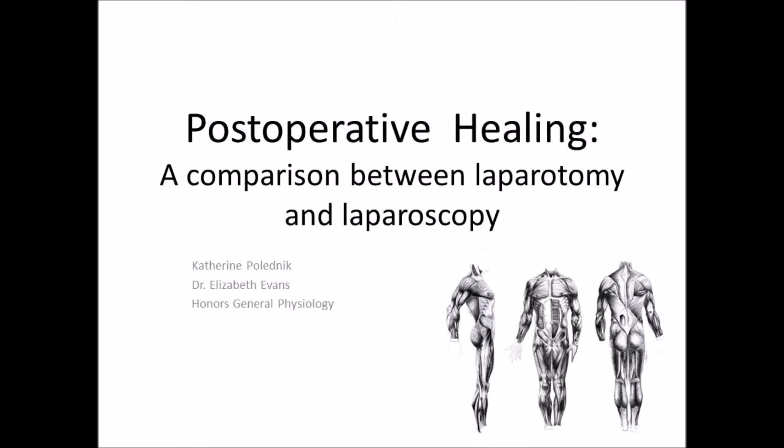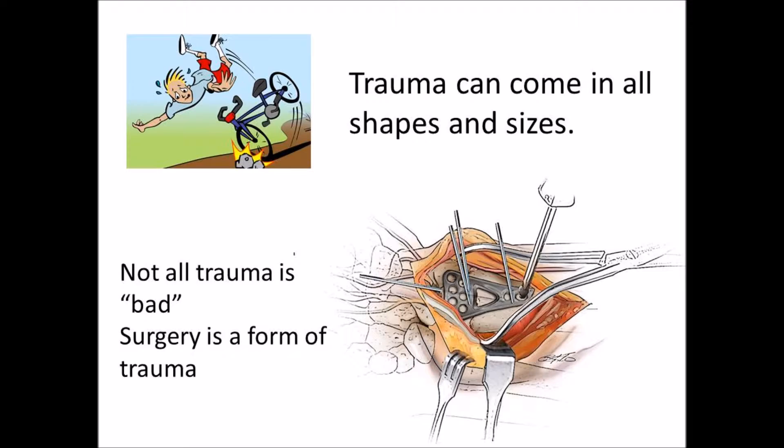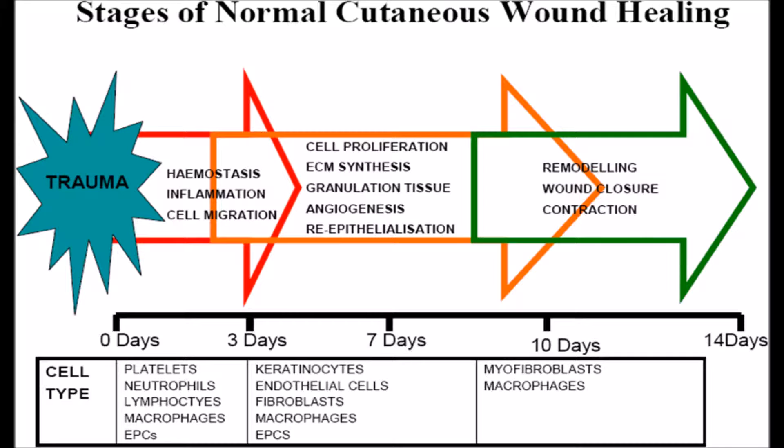Before I begin, it is important to understand the physiology of the human healing process. Healing of muscle or tissue is a three-step process. After the trauma occurs, the body undergoes hemostasis or inflammation to stop bleeding, proliferation to regrow cells, and finally maturation, in which the wound closes and scarring can occur.